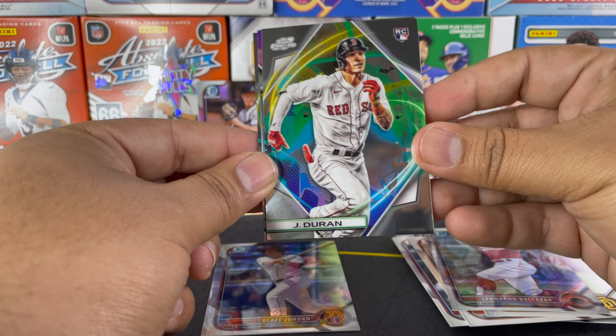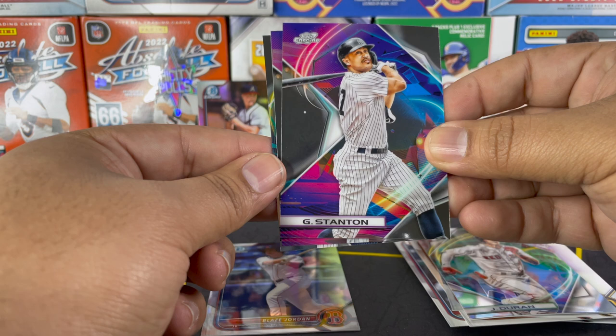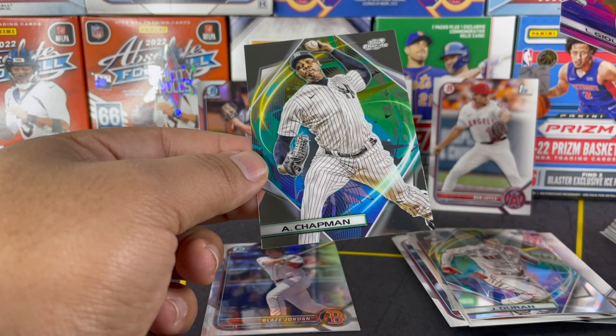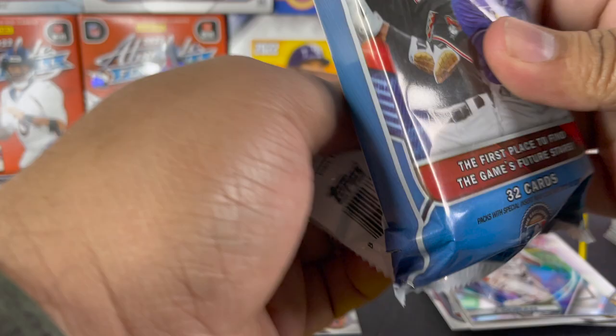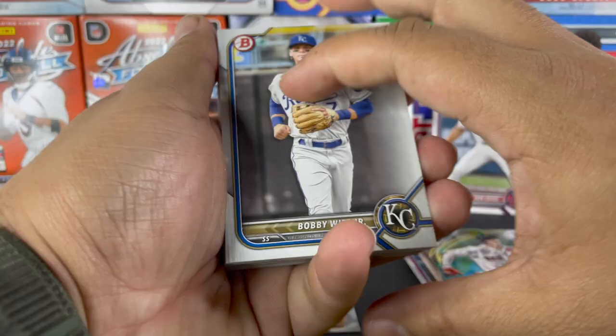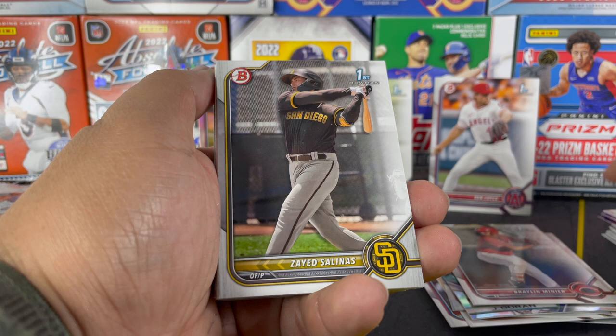Topps Chrome Cosmic is so expensive — these boxes are going for around $400, so there's no way I'm opening a whole hobby box. We got Jarren Duran rookie card, Giancarlo Stanton, Lucas Giolito, and then Aroldis Chapman. So another base pack right there, but that's just how it goes with these subscription boxes — you can get skunked or you could get a big hit.